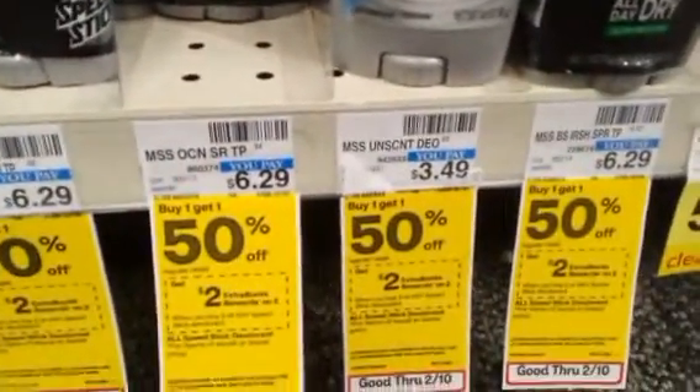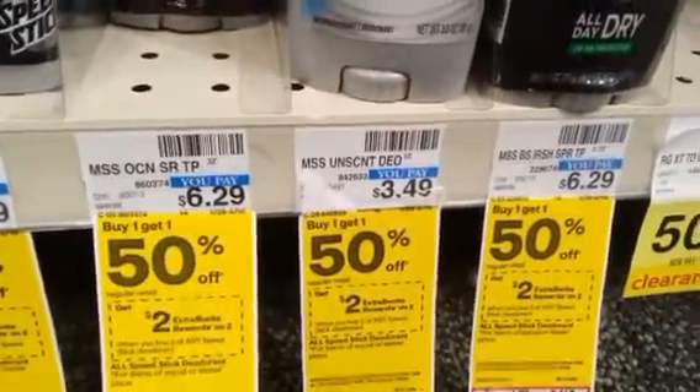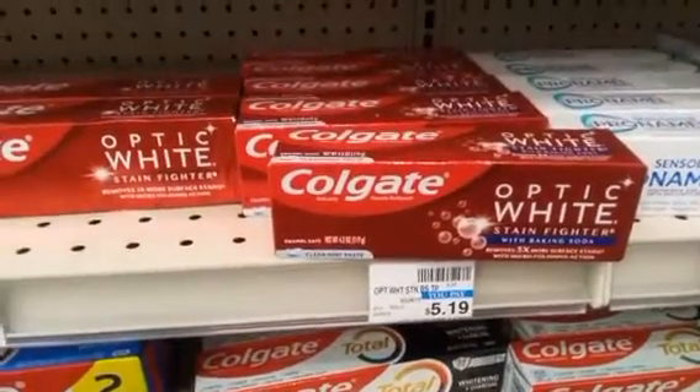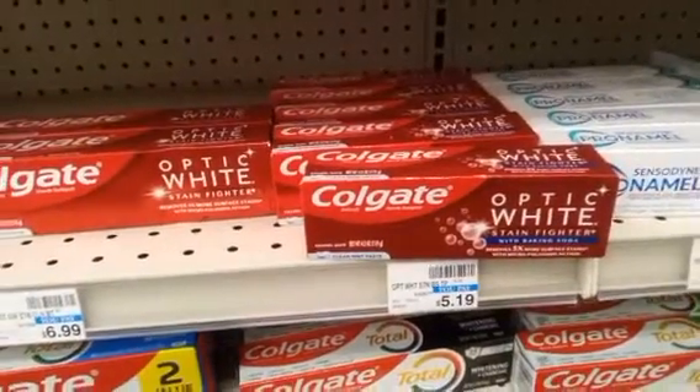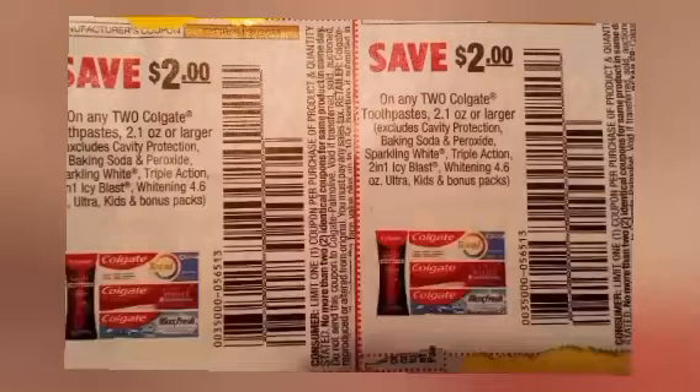Speed Stick comes to $5.23, getting a $2 Extra Buck. The next deal is Colgate Optic White — at this store I grabbed four at $5.19, making it $20.76. I have a $5 off three digital, and I also had two $2 off two paper coupons that glitched. Taking off $9 left me paying $11.76, getting back a $10 Extra Buck.